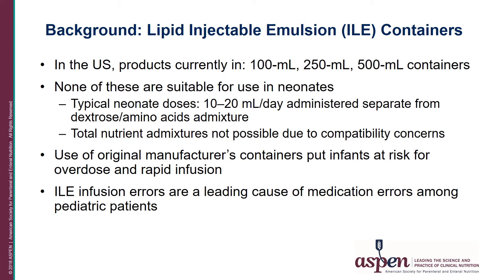Intravenous lipid emulsion infusion errors are a leading cause of medication errors among pediatric patients. In one study between January 2000 and December 31, 2005, a total of 54 of 173 hospitals, or 30%, participating in the MedMarx study reported errors involving intravenous lipid emulsions. Oftentimes they were the result of human error, infusion pump programming errors such as switching the infusion rate of the PN with that of the lipid, a misconnection of the tubing, or simply a device failure.